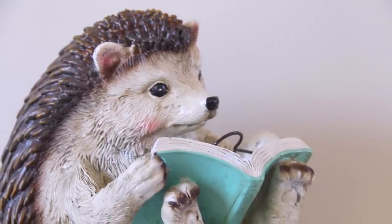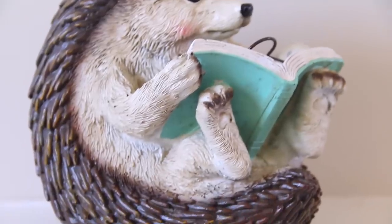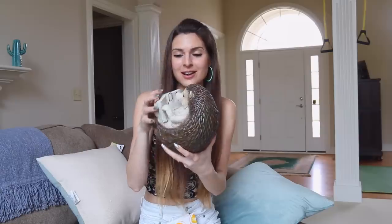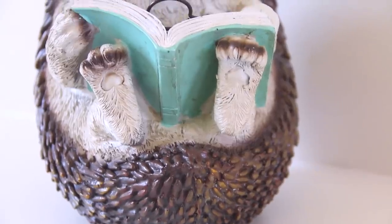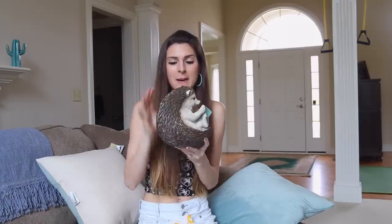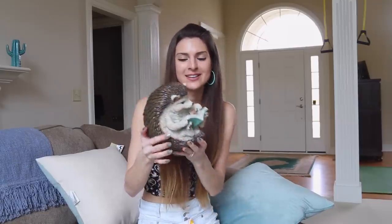Now it's time for the hedgehog — look how cute this guy is! He's from Joann Fabric. He has my favorite color book that he's reading and a magnifying glass that kind of looks like a bubble wand. I got him for sixty percent off — he was originally $29.99. He's going to go out in our yard. Craig is not a huge fan of this hedgehog, but I absolutely am.